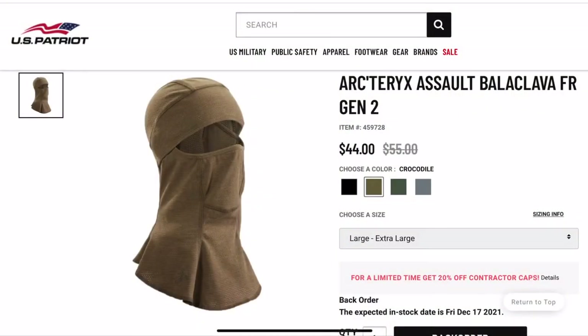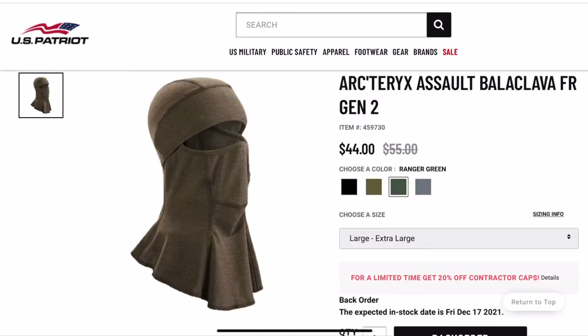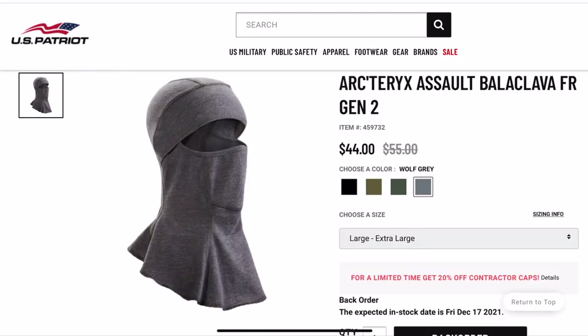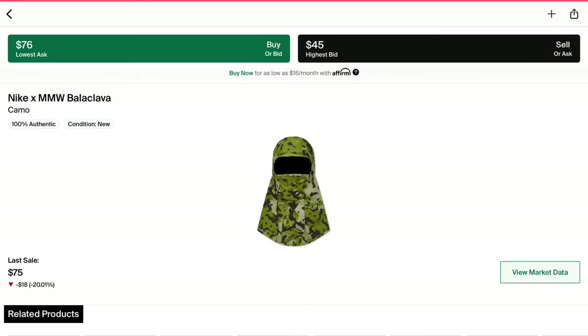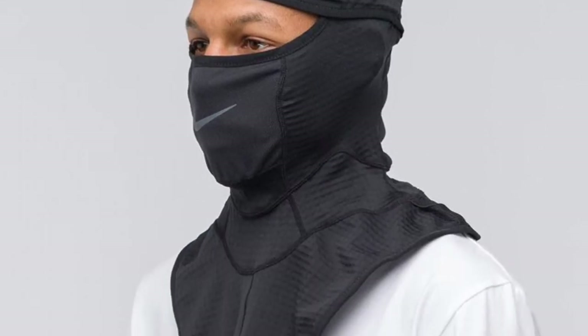If you guys are looking for more of a tech look on your balaclava, I'd recommend the one from Arc'teryx — it comes in neutral colorways so you can wear it with a lot of different outfits. The Matthew Williams one with Nike I also think is pretty good, and for the price I was actually surprised it's not too expensive. It's definitely unique with the brim on the camo one.